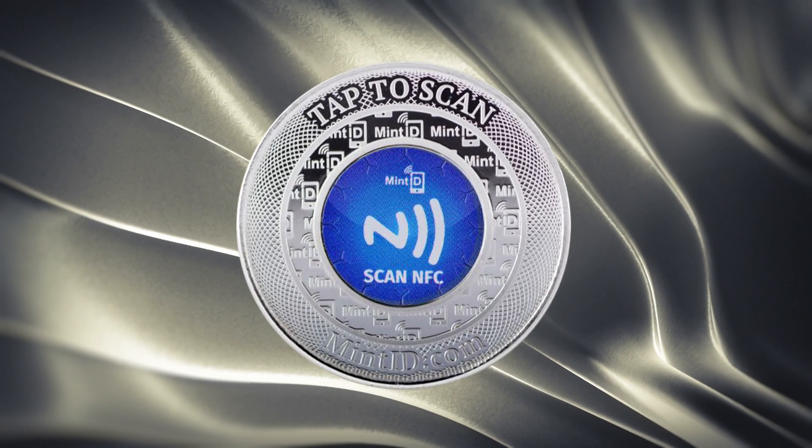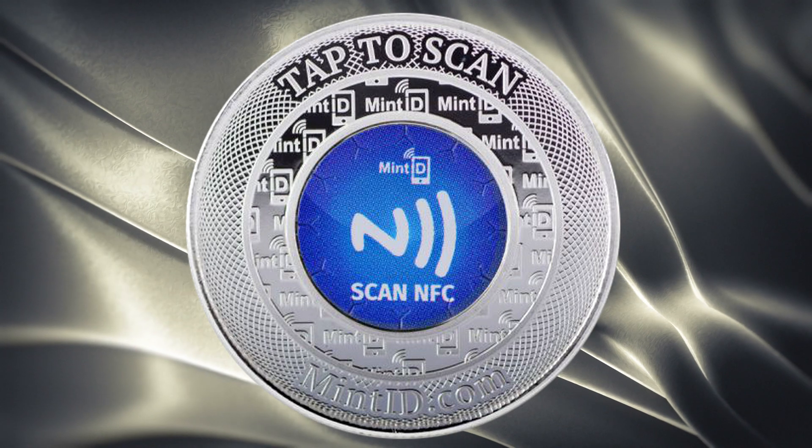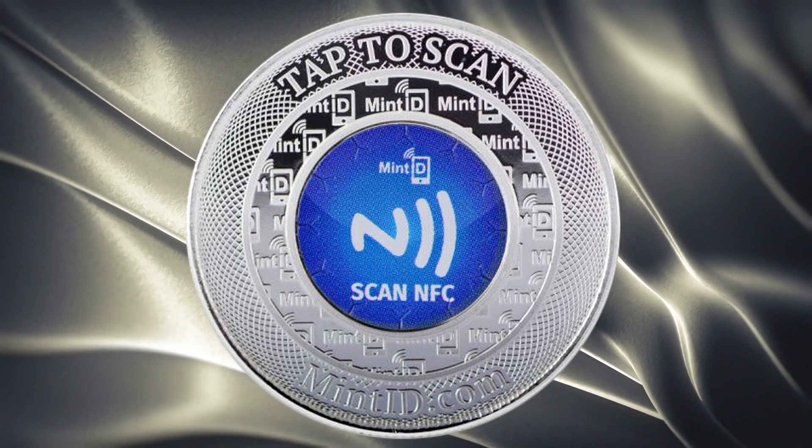Mint ID works directly with high-tech mining facilities to adhere an encrypted tamper-proof microchip that gives each product a digital identity that cannot be duplicated.